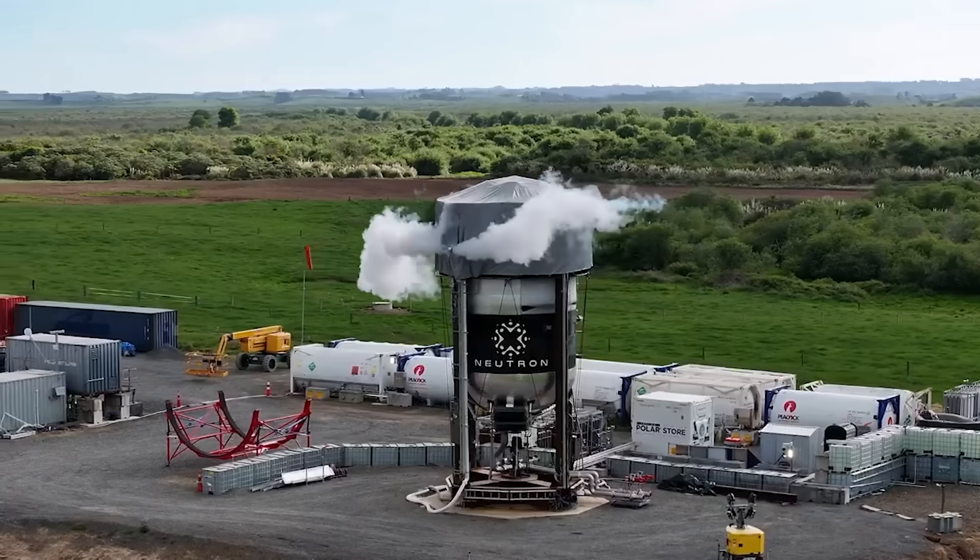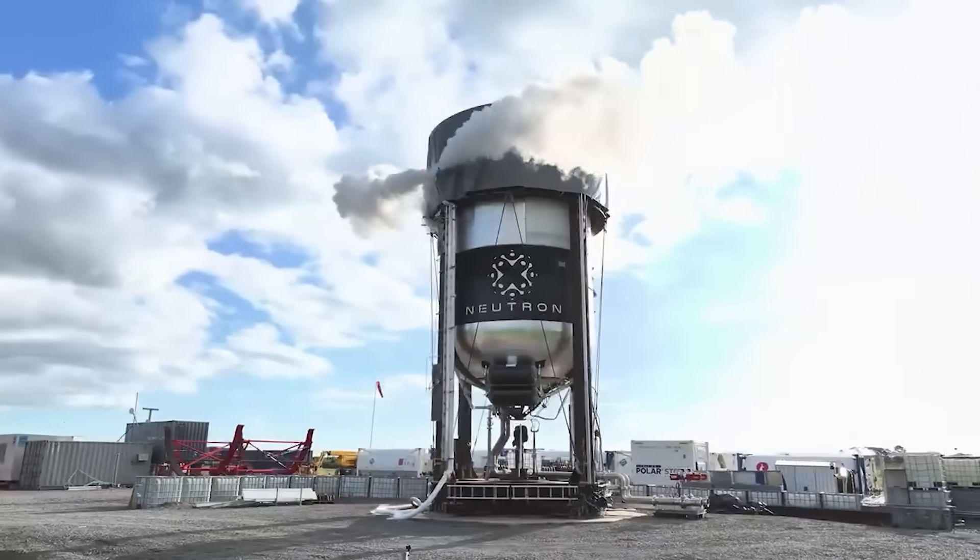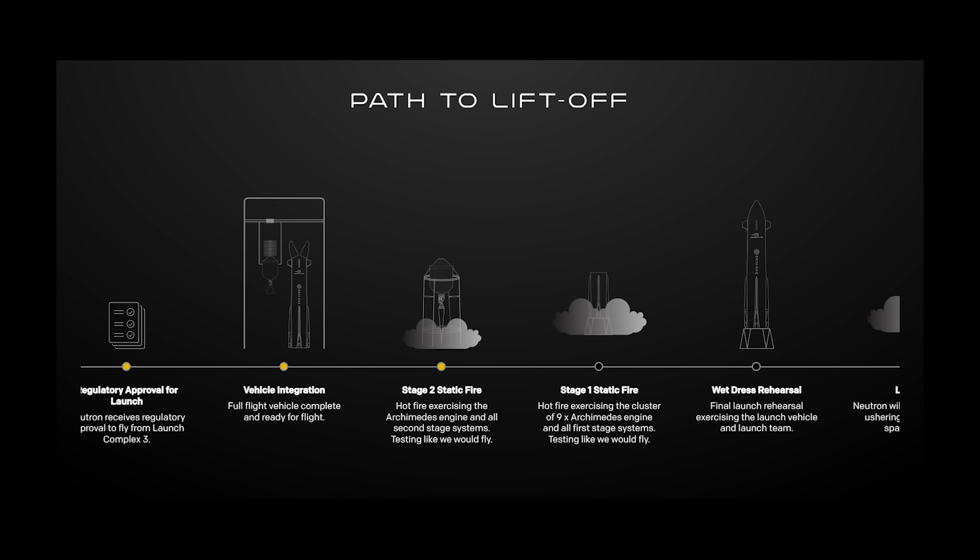In order for a launch to happen this year, all of the remaining pre-launch activities will need to go very smoothly, which is somewhat rare for a new next-generation launch vehicle. Besides engine qualification, the other items still in progress include the flight mechanisms test program, stage 1 qualification, regulatory approval, vertical integration, and the stage 2 static fire. The only two remaining items are a stage 1 static fire and a full rocket wet dress rehearsal — something to keep an eye on over the next few months.